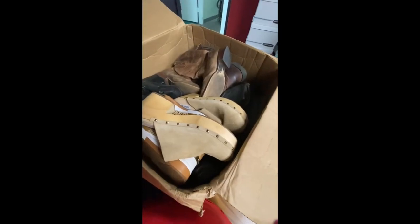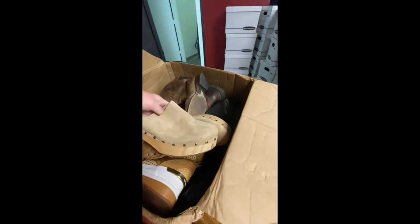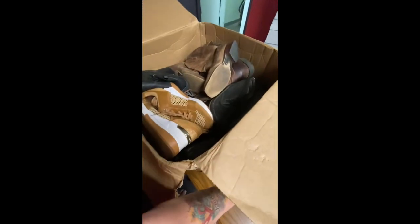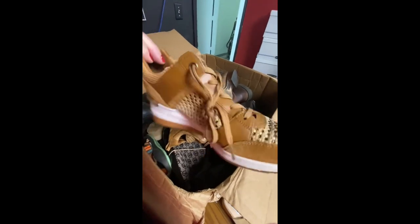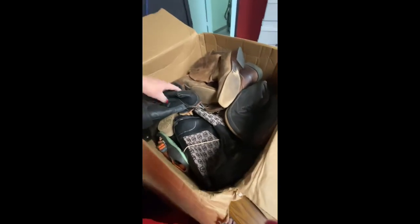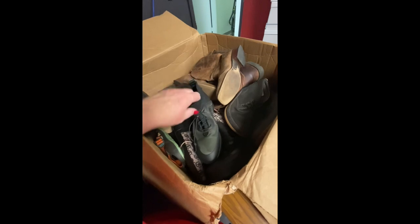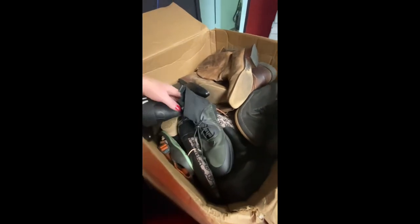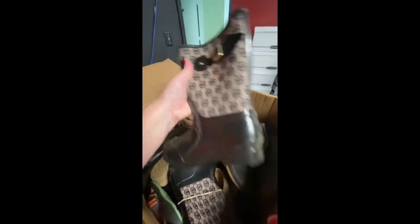Okay, we also got a shoe mystery box. These are Steve Madden's — they're nice. These are Michael Kors — oh wow, look at those. Those are nice. I don't know what brand those are. Almost like a water shoe, though. Little camouflage there. Michael Kors boots.